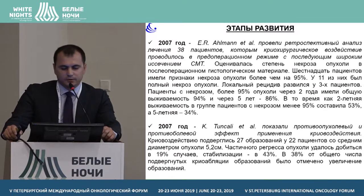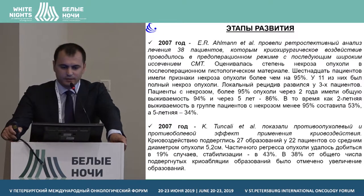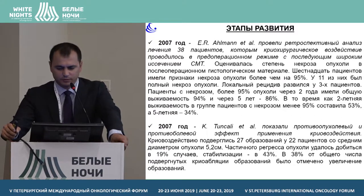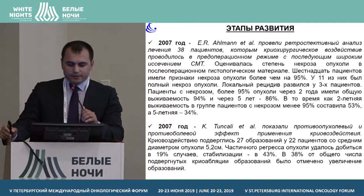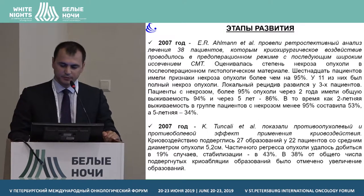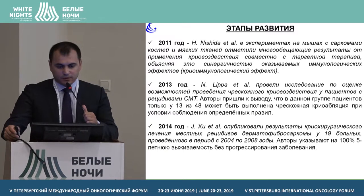In 2007, researchers conducted a study with 38 patients who went through cryotherapy in a pre-operational regimen. In 16 patients, necrosis of tumours was 95%. Tunkhali and his lab showed other results: they confirmed that partial regression occurred in 19% of all patients, and in 30% of cases they found enhancements.